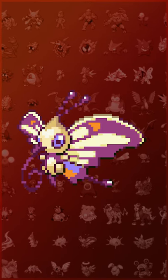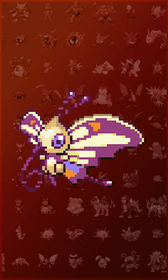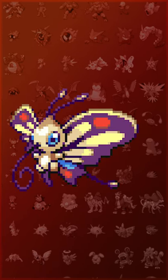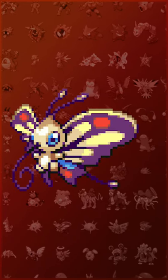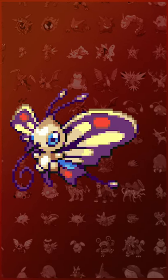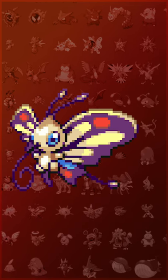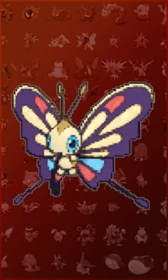The first time we see Beautifly's Shiny, it has darker wings and it appears to have an overall red tint to it. In the very next generation, they got rid of the red tint on the wings. I actually like this change — it gives a nice warm-cold contrast between the body and the wings. Plus, the blue eyes really jump out now, instead of all of it kind of blending together. And the 3D model doesn't look too bad either.